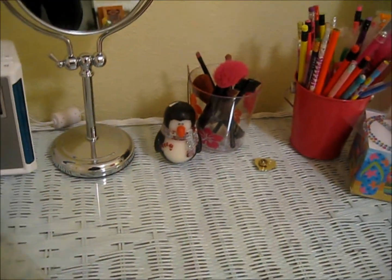And on my vanity, you see my Christmas penguin candle which I think is super adorable.